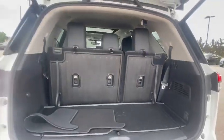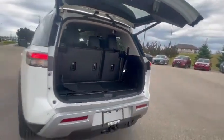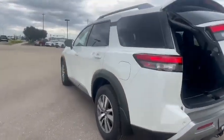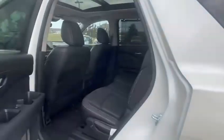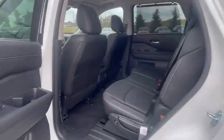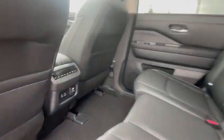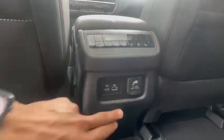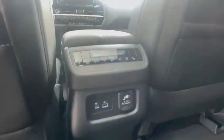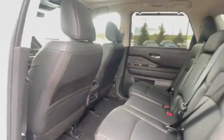This car comes with a white exterior and a very nice black interior color. Let me show you the interior — this car comes with the full bench in the second row. You have a plug-in charger, two USB ports, and two heated seats for the back, and they can control their own controllers.